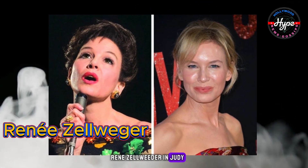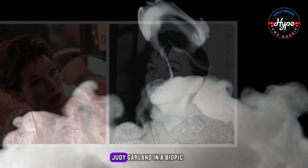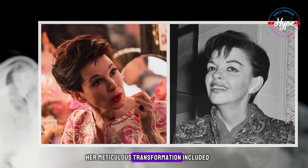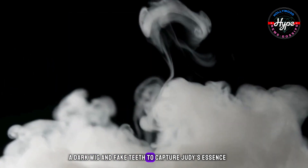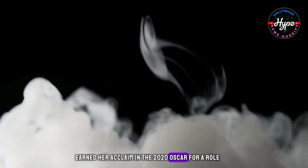Renee Zellweger in Judy. Renee Zellweger delivered a stellar portrayal of Hollywood icon Judy Garland in a biopic. Her meticulous transformation included artificial lashes, brown contact lenses, a dark wig, and fake teeth to capture Judy's essence. Renee's outstanding performance earned her acclaim and the 2020 Oscar for her role.